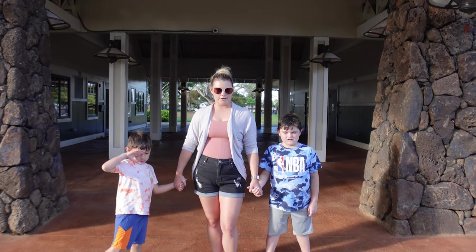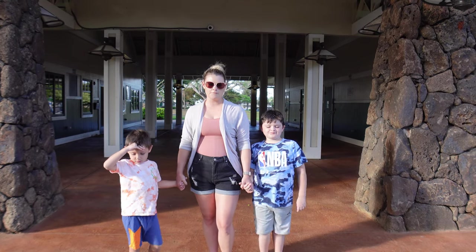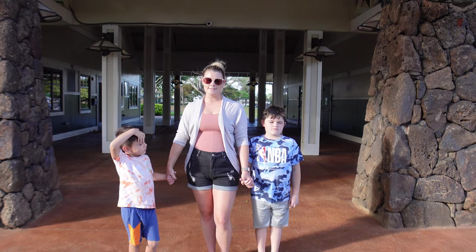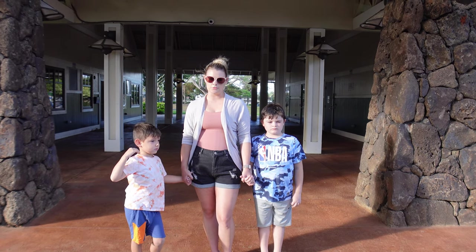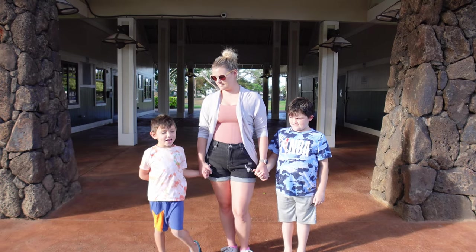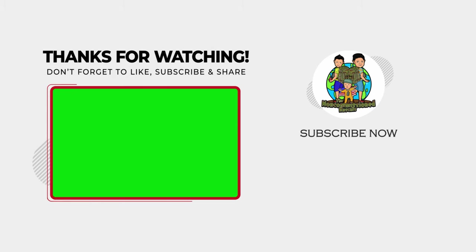This concludes today's video. Thank you so much for watching. If you have valuable information for those PCSing to the island of Oahu, please drop it in the comments. Be sure to tune in next week for more exciting adventures around the island of Oahu, because we want you to be in the know everywhere we go. Like, share, and subscribe — Non-Commission Rascals out!